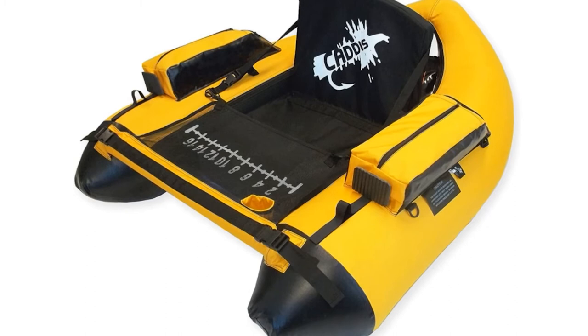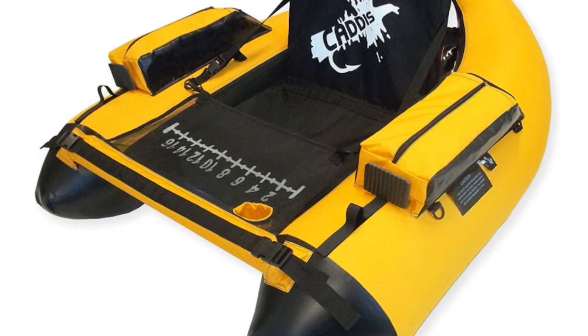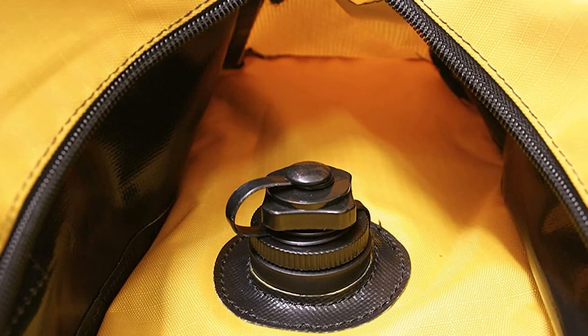This durable float tube has a tarpaulin bottom, which boosts its hydrodynamics as well as protecting it from punctures. There are zippered storage pouches on both armrests as well as a mesh stripping apron with an integrated cup holder. While it doesn't have backpackable shoulder straps, it does have D-loops on either side where you could attach shoulder straps if necessary. Another handy feature is its Velcro rod holder.